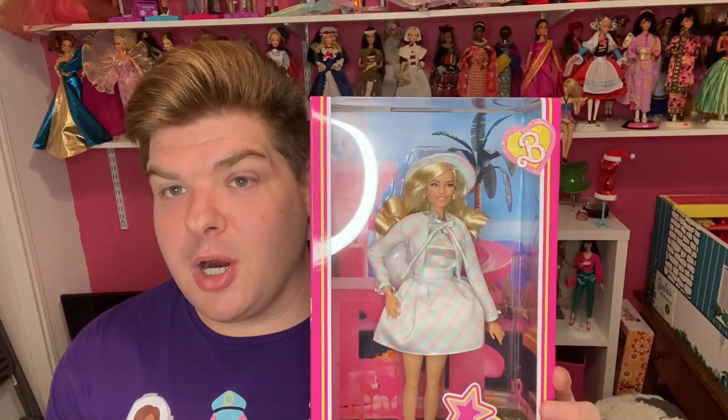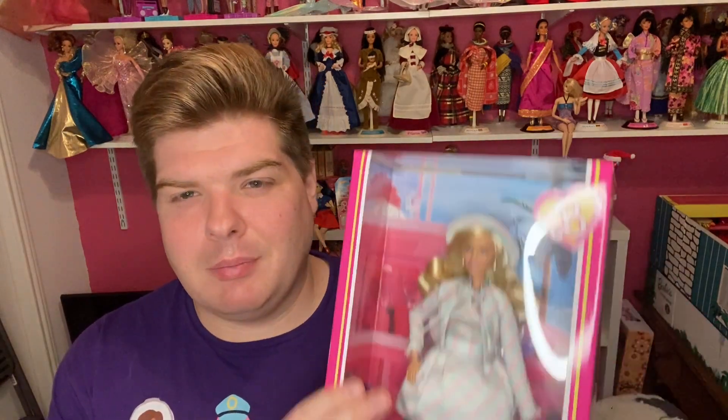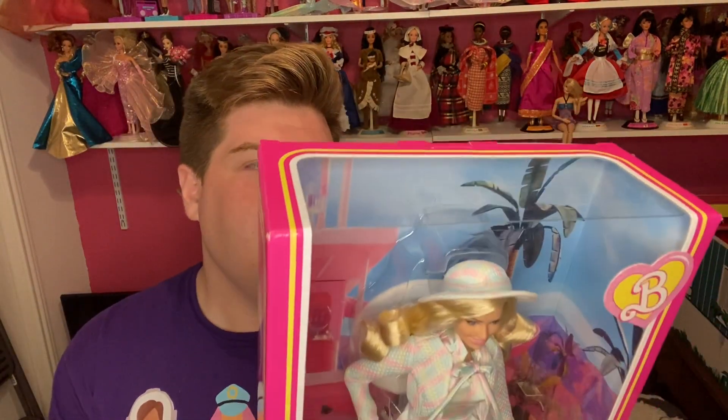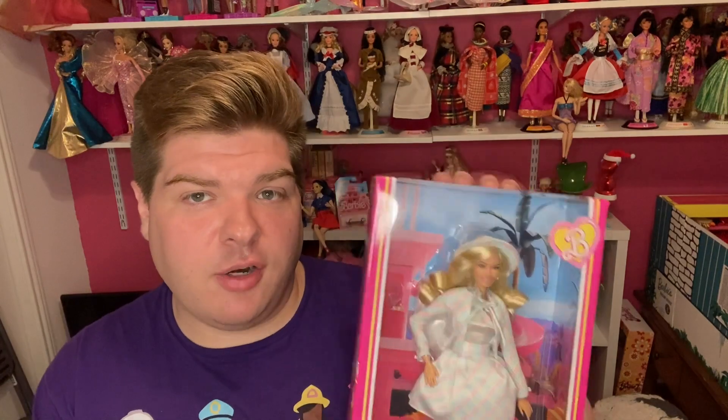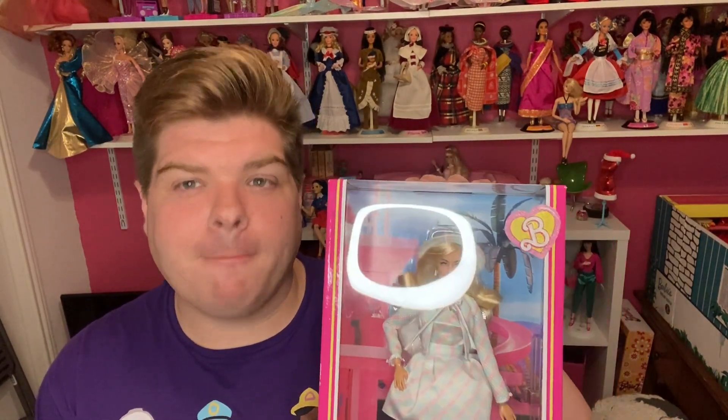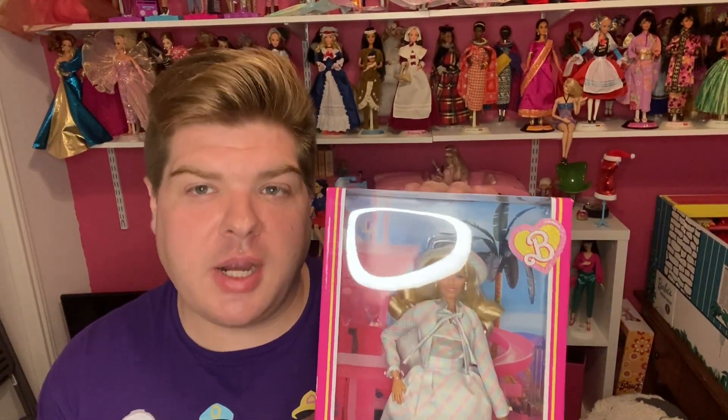So let's get into the doll. Today we have a Barbie movie doll. I believe this one's called Pastel Plaid. I did a review — you can see her back there on the car — and the pink gingham dress Barbie. So I've had her for a while. I got her as soon as she dropped. It took a while for Mattel to ship her out. If you bought from Mattel Creations, they don't get in a hurry to ship.